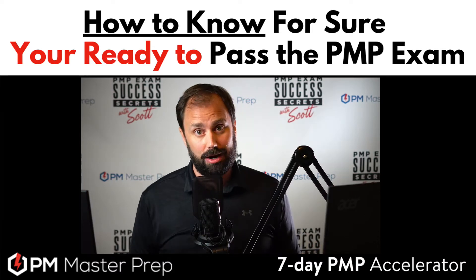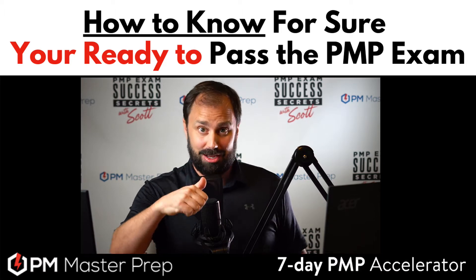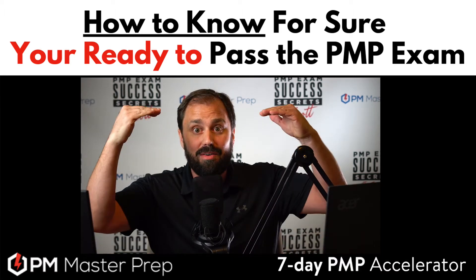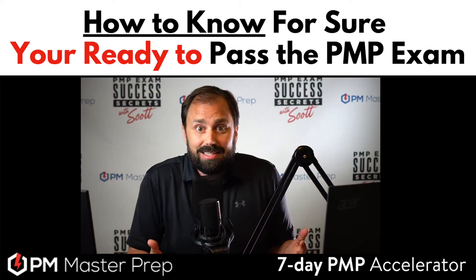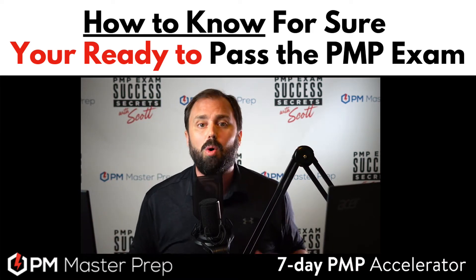How do you know you're actually ready to take the P&P exam? Is it your simulator scores? Maybe you need a 70, 75, 80, 85, 90, or 100. What is it? How do you know? Is there a magic wand where you just know, 'I'm ready now'?